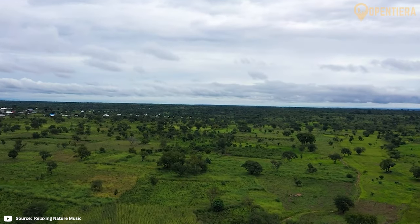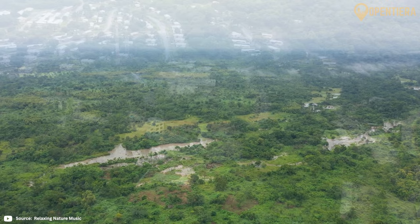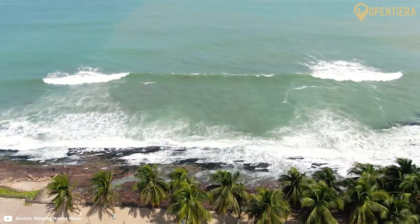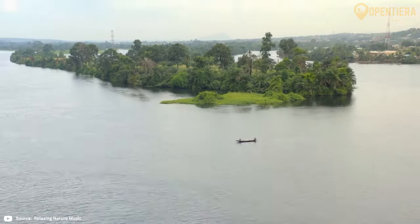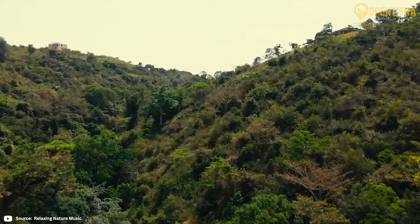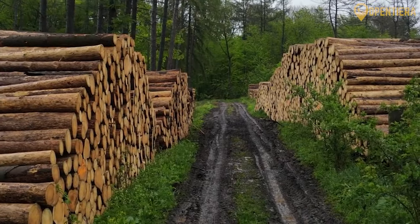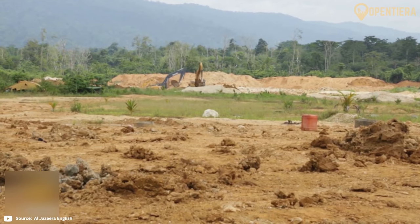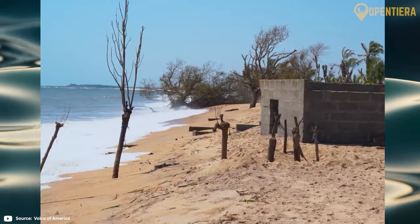Ghana also has a tropical climate, with temperatures averaging 27 degrees Celsius or 80 degrees Fahrenheit. Ghana has a diverse ecology, including coastlines, rainforests, wetlands and grasslands. Unfortunately, habitats like rainforests have declined due to logging and agriculture. Major environmental issues today include pollution, deforestation, poaching and coastal erosion.